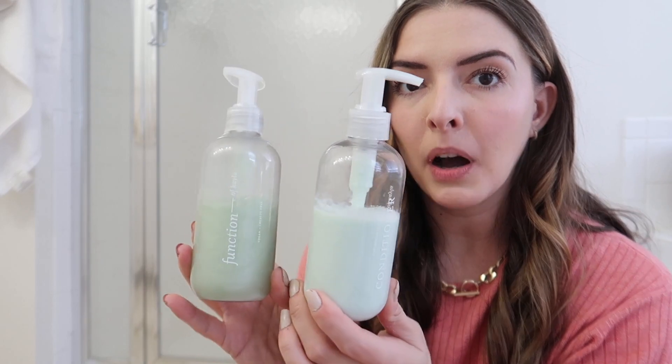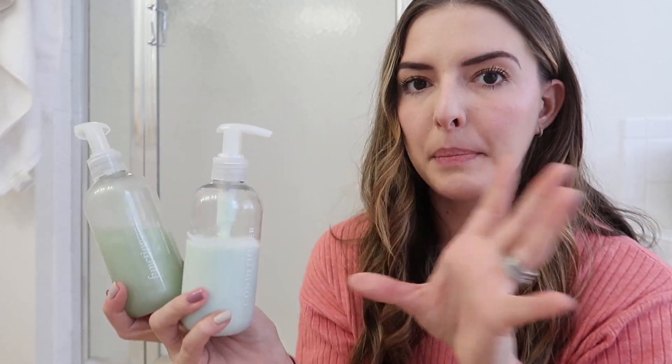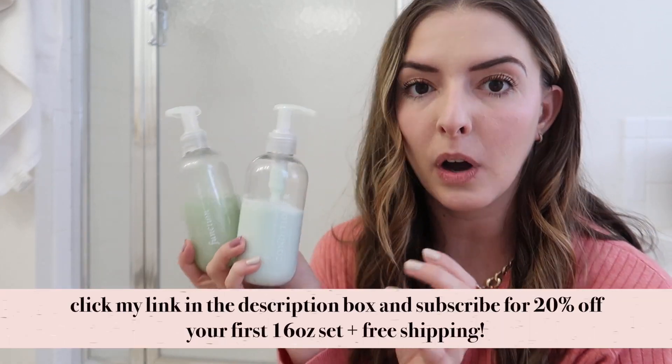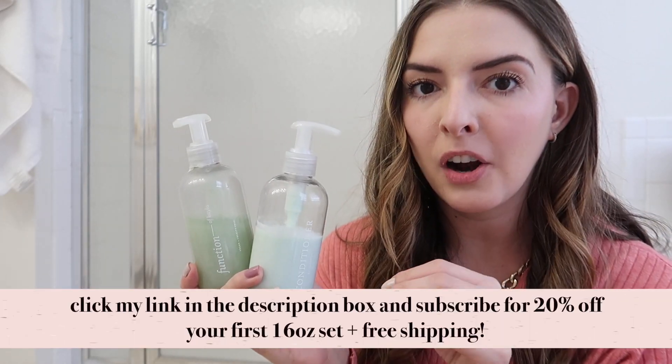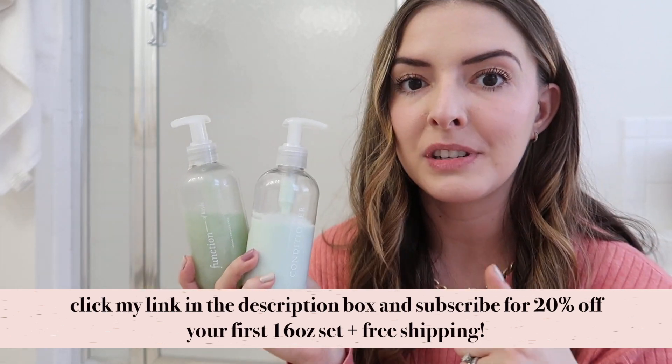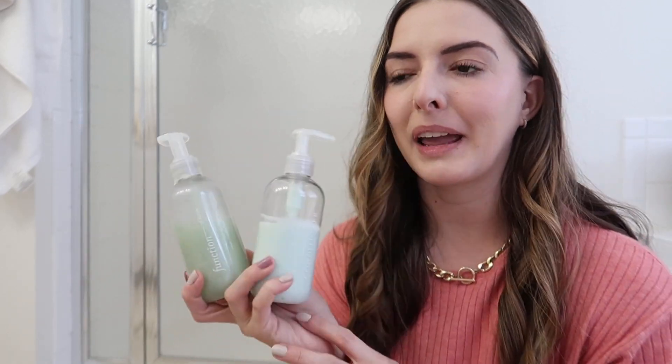These are the 8-ounce bottles, which are smaller than the 16-ounce ones. I do have a discount code for you guys — it gets you 20% off even the big 16-ounce bottles. I'll leave all that information down in the description box. I've been using this on my hair for over a year, maybe approaching two years. When they first approached me to work with the channel I had never used them, but I started using them and have loved them.